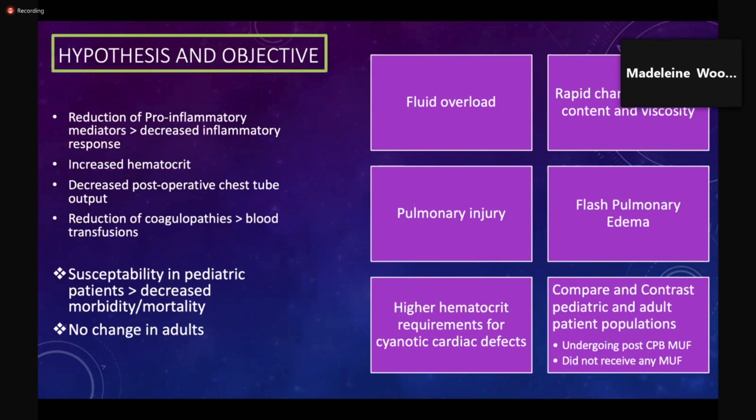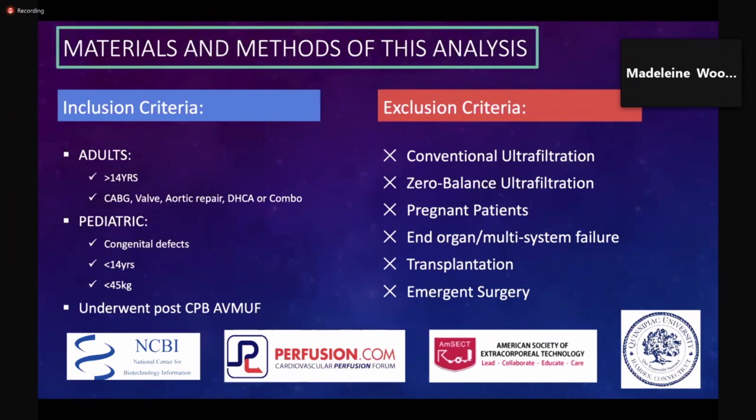The goal of this study was to compare and contrast both pediatric and adult populations that received post-CPB MUF with patients in both groups that did not receive post-CPB MUF. A literature review was conducted via the Quinnipiac University Netter Library Network, employing search engines such as ScienceDirect, Google Scholar, PubMed, NCBI, Amsect, and Perfusion.com. Searches consisted of randomized research studies, case control studies, retrospective studies, meta-analyses, procedural aspects, historical considerations, and other applications of MUF in post-CPB adult and pediatric patients.